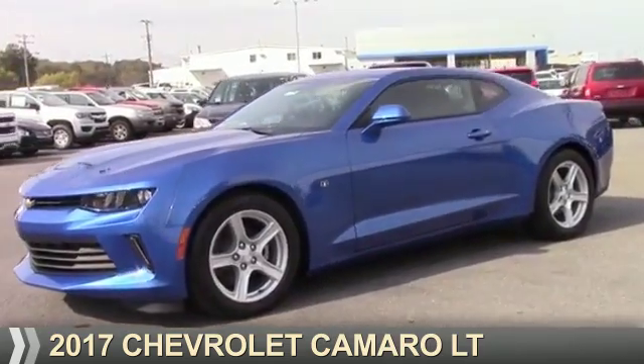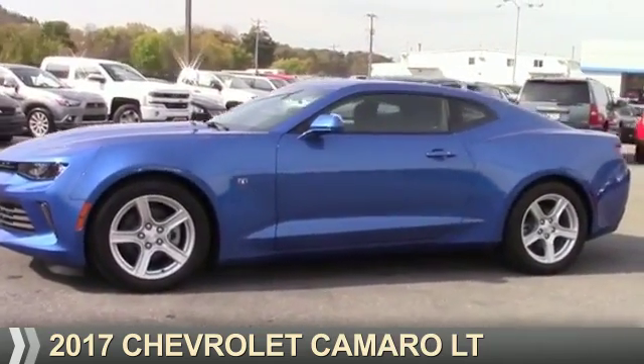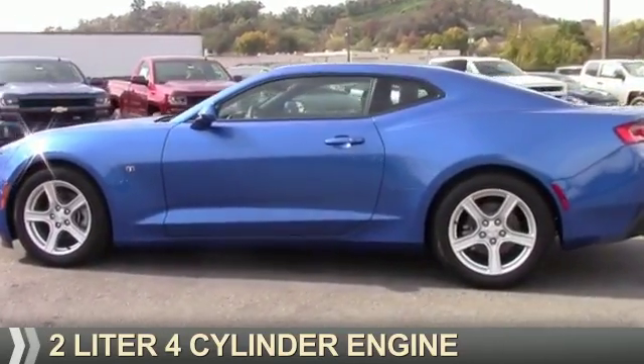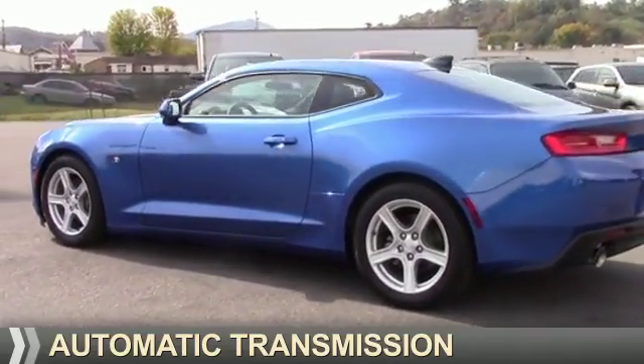Presenting the 2017 Chevrolet Camaro. It's powered by rear-wheel drive, a two-liter four-cylinder engine, and an automatic transmission.